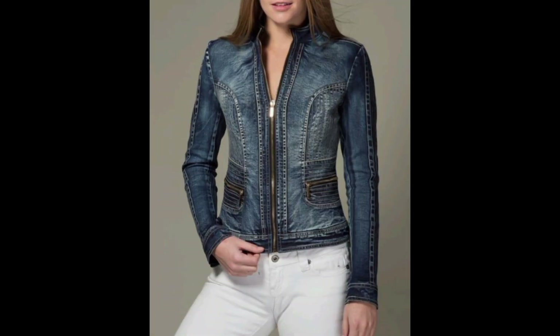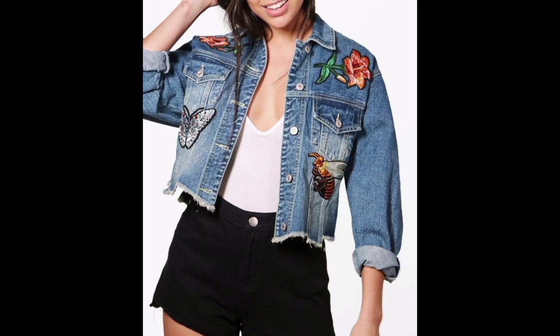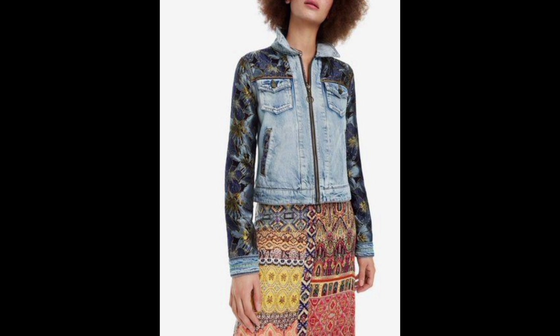Denim jackets never go out of style. Their enduring popularity is attributed to the durable denim fabrics and the iconic silhouette, which can effortlessly transition from season to season.